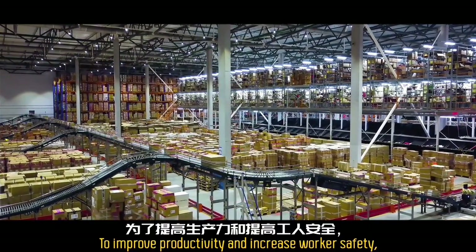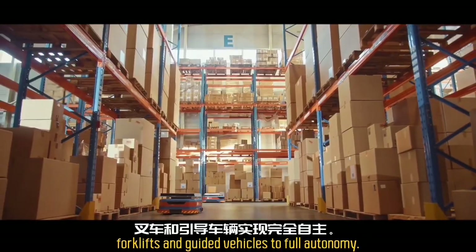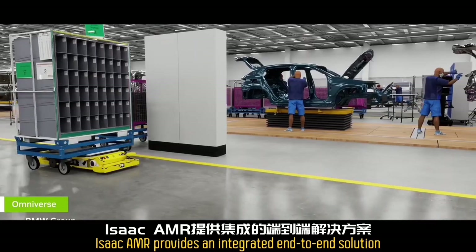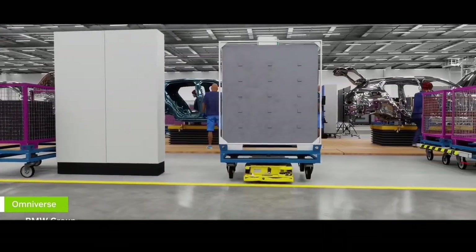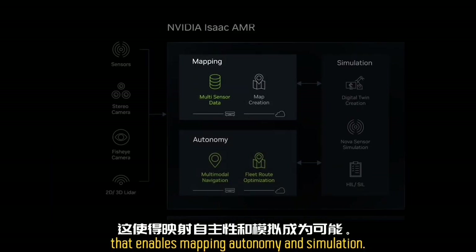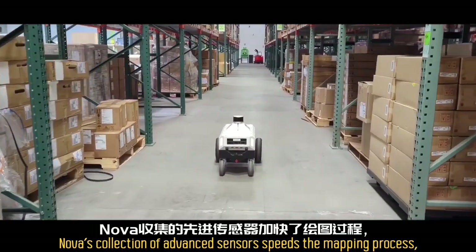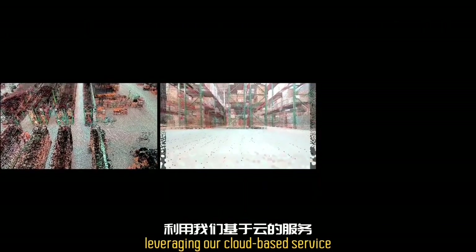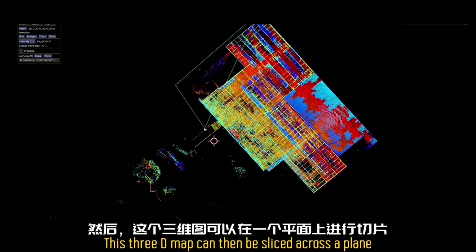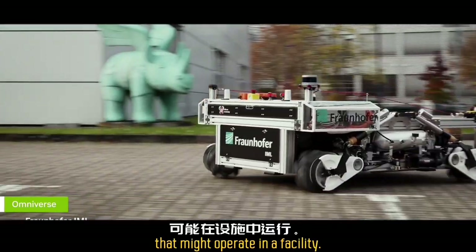To improve productivity and increase worker safety, factories and warehouses are migrating away from manual forklifts and guided vehicles to full autonomy. NVIDIA Isaac AMR provides an integrated end-to-end solution to deploy fully autonomous mobile robots. The core of the solution is Nova Oren — a sensor suite and computing hardware that enables mapping, autonomy, and simulation. Nova's advanced sensors speed the mapping process, leveraging our cloud-based service to generate an accurate and detailed 3D voxel map, which can be sliced to generate 2D maps for different autonomous robots operating in a facility.